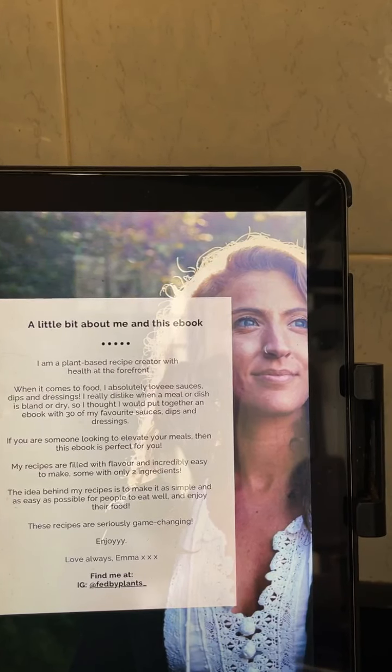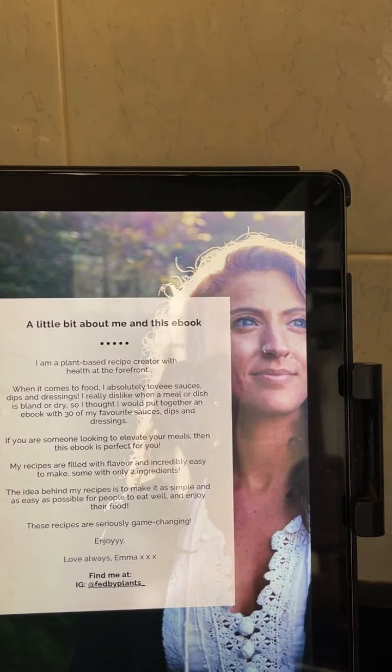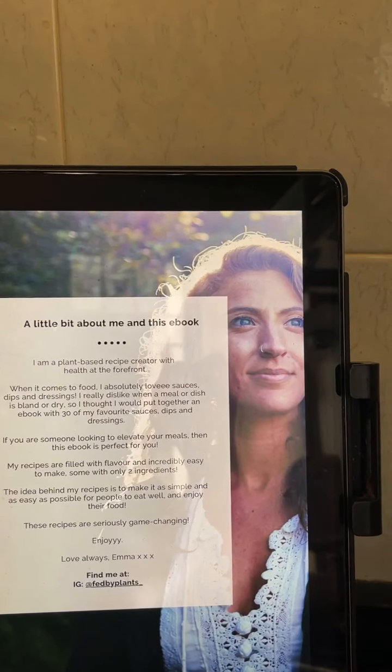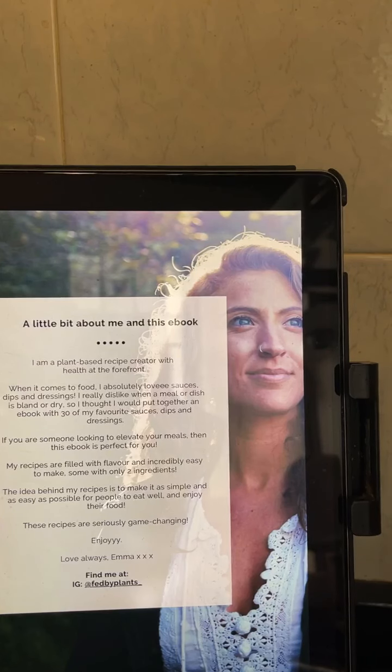Her recipes are filled with flavor and incredibly easy to make — some with only two ingredients. The idea behind the recipes is to make it as simple and easy as possible for people to eat well and enjoy their food.